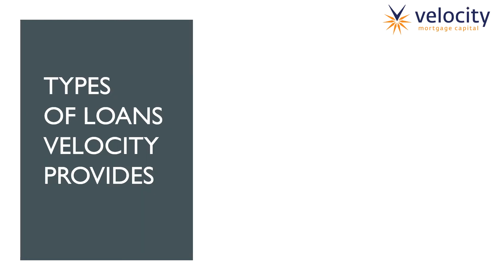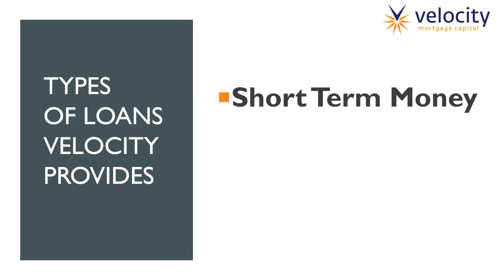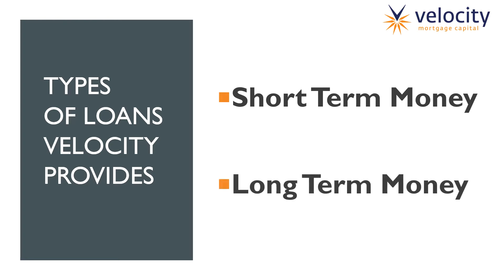What types of loans does Velocity provide? There are really only two types. We provide short-term money, and we'll dive further into that later in the presentation. And then we provide long-term money, which would be like a typical 30-year fixed term.